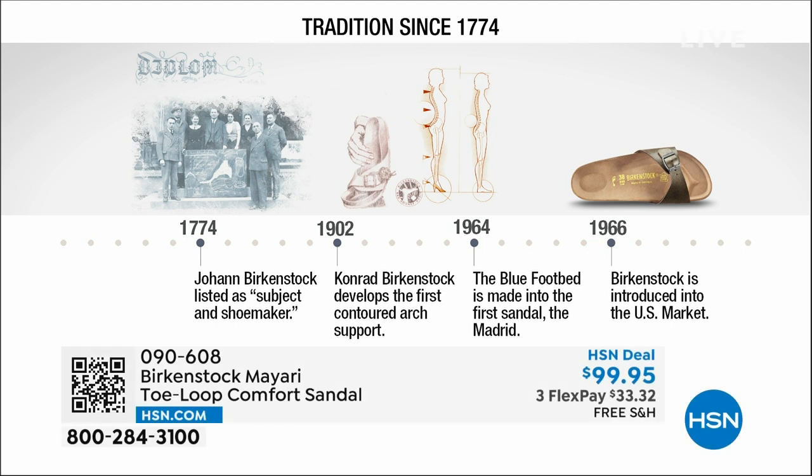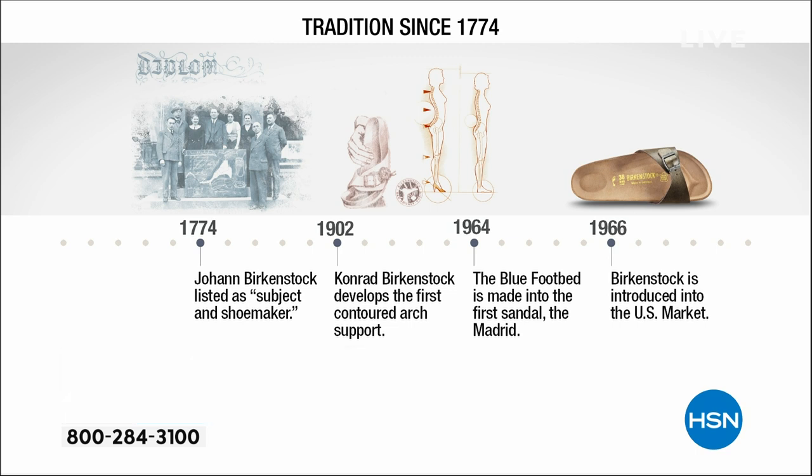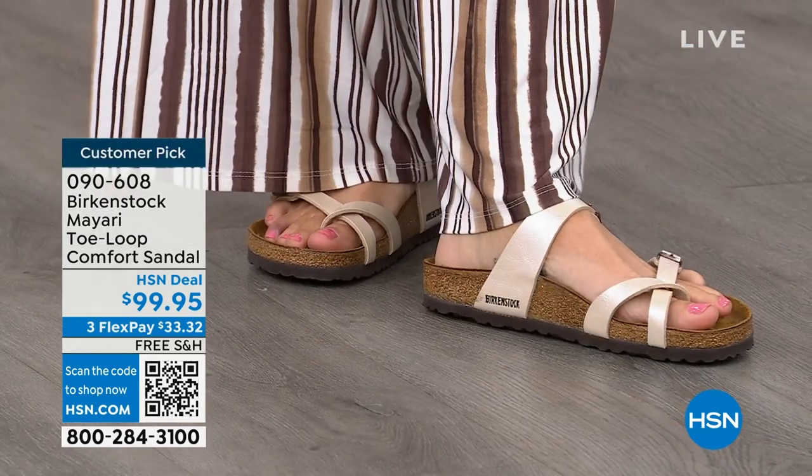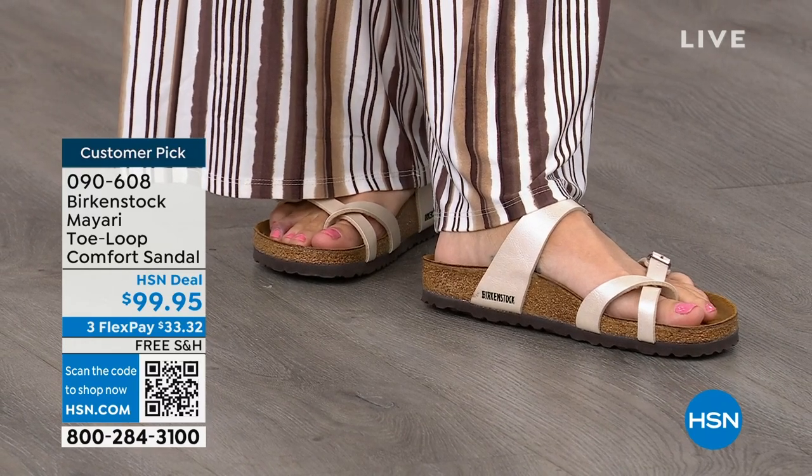Birkenstock has been around since 1774. There are not many shoe brands that can say that. Next year we'll celebrate 250 years of being a brand. The consistency and heritage of this brand is extraordinary. In the 1960s, the brand was brought to the US by a lady named Margo Frazier. She traveled to Germany, fell in love with the brand, and said 'I have to bring this back to the US.' The styles you see today are the same ones from the 1960s — this is truly iconic fashion.